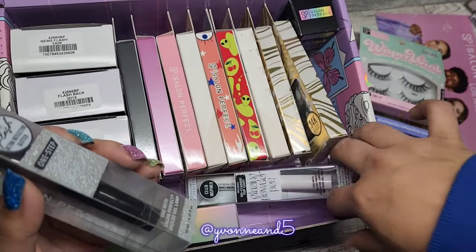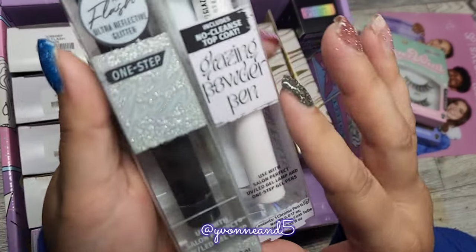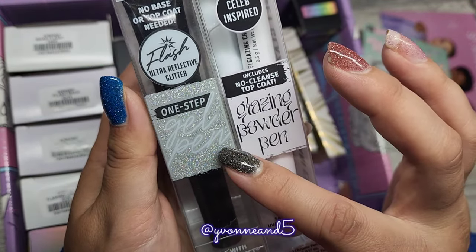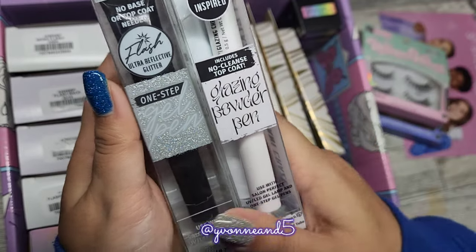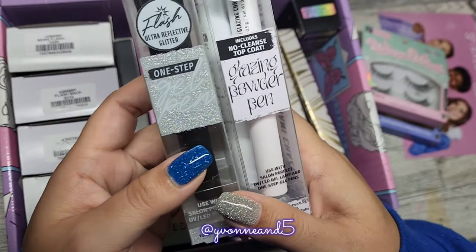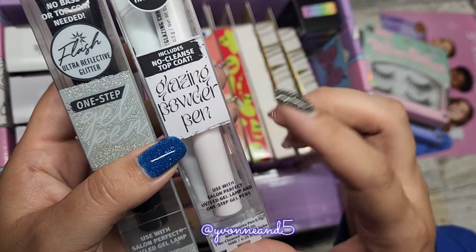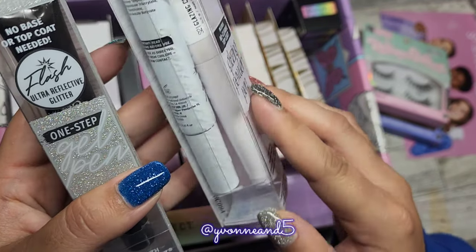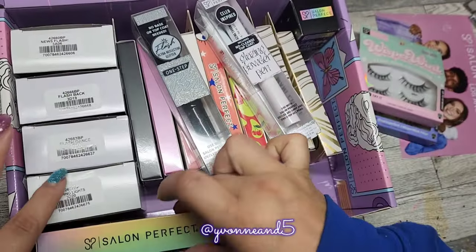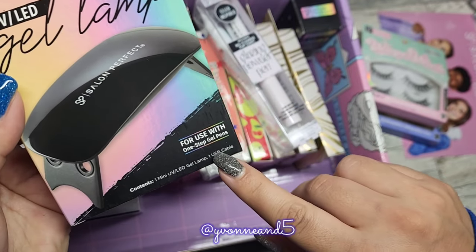And I just noticed these as well, because I was just so excited and playing with the polishes. This is a gel pen — it's the Flash, so it goes with the collection because if you put it under flash, it's just so bright and sparkly and pretty. And then this one is a glazing powder pen, so I will have to try this one. It's going to make everything look glazed. And they even have a little lamp — it comes with a USB cable so you just plug it in.